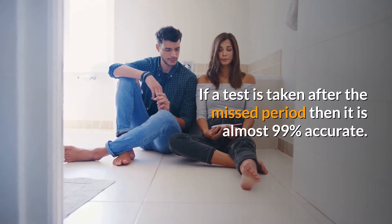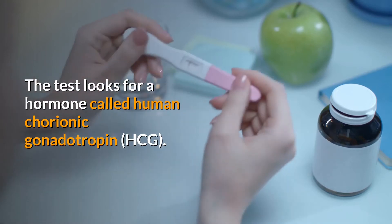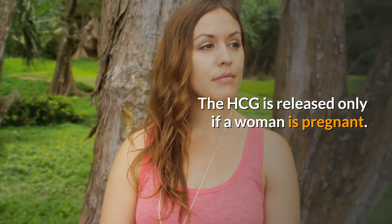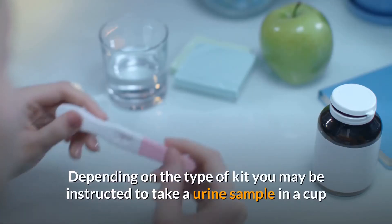How accurate are pregnancy tests? If a test is taken after the missed period, it is almost 99% accurate. The test looks for a hormone called human chorionic gonadotropin, or HCG. HCG is released only when a woman is pregnant.